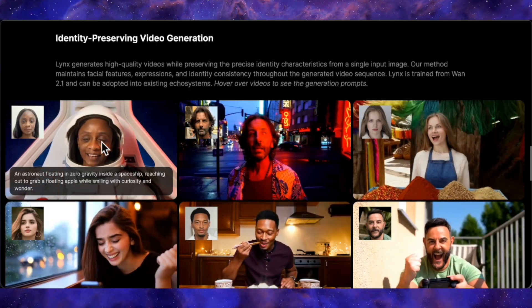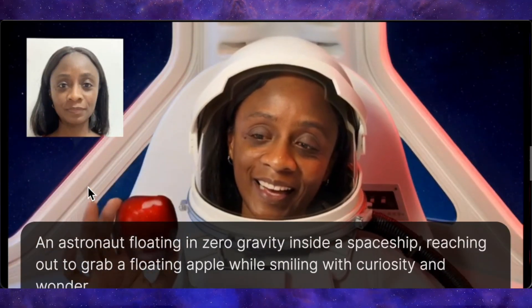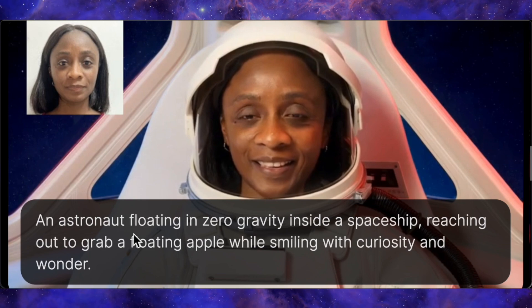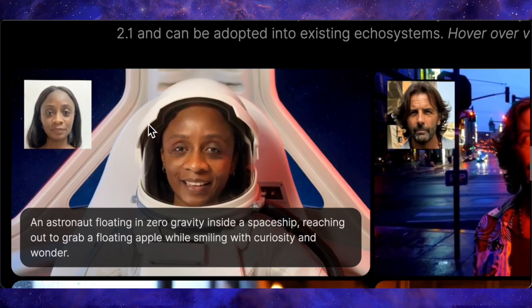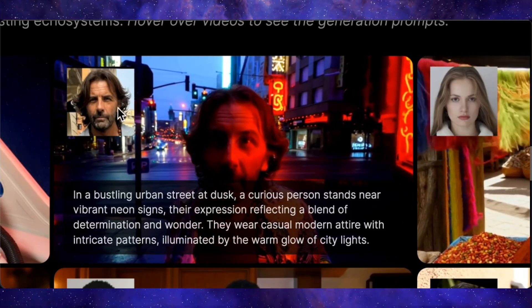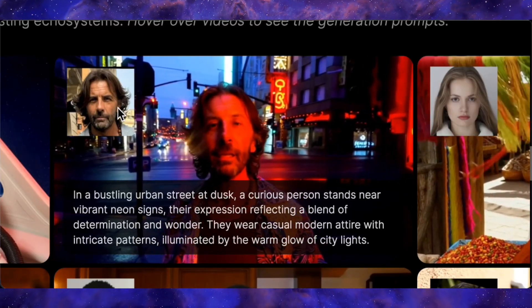Let's look at some of the more complex prompts from their project page. Here's a headshot of a woman, and the prompt is: an astronaut floating in zero gravity inside a spaceship, reaching to grab an apple while smiling with curiosity and wonder. In the final video, she isn't fully floating herself, but the apple is just as requested and she's wearing a full-on spacesuit. Most remarkably, her face is perfectly preserved inside that helmet — no difference at all, which is a common failure point for other models. Here's another with a headshot of a man: in a bustling urban street at dusk, a curious person stands near a vibrant neon sign, their expression reflecting a blend of determination and wonder. The video nails it — you can see the warm red light from the neon sign glowing on his face, with the background a blur of city lights. It's so atmospheric and perfectly matches the prompt.